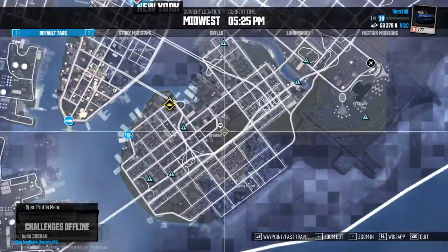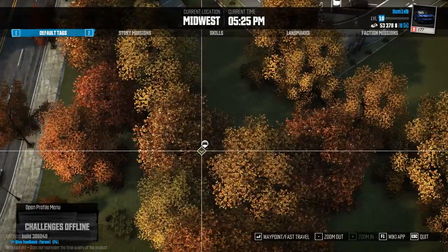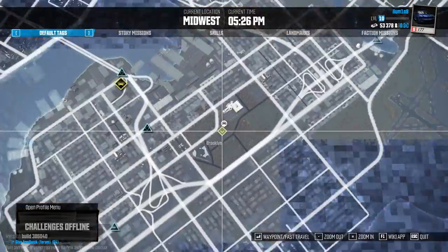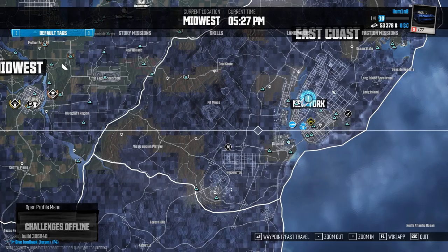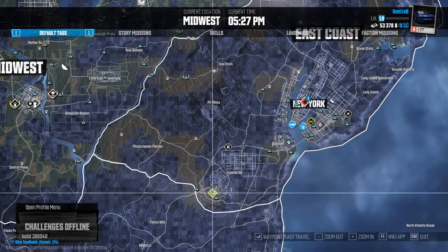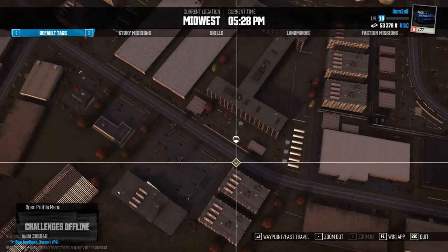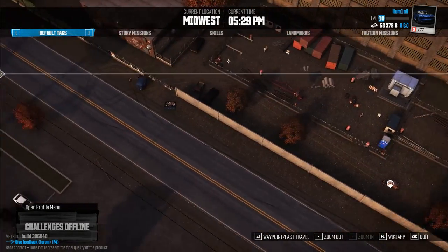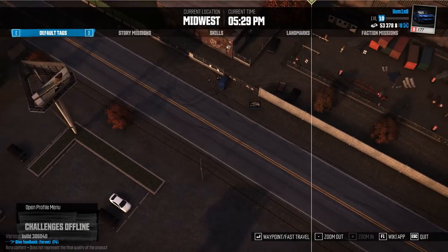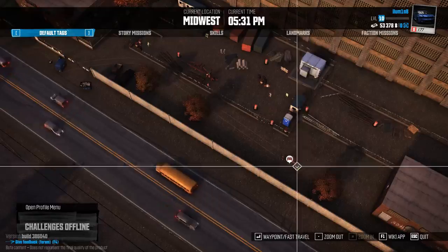Number nineteen is here by Brooklyn, New York, also quite an easy one just here off the road under these trees. And number twenty is right here at the bottom, right next to the road. But you'll have to enter in this gate over here and then you'll be able to get to it behind the wall.